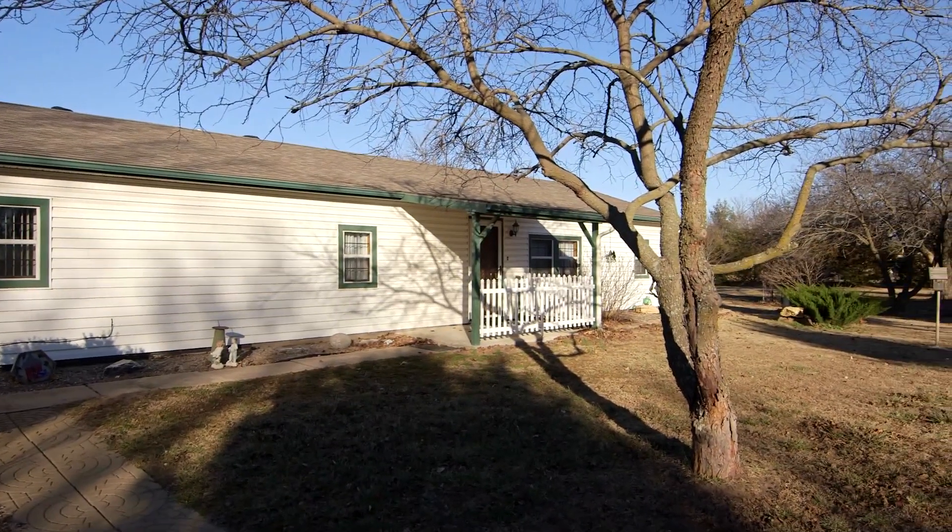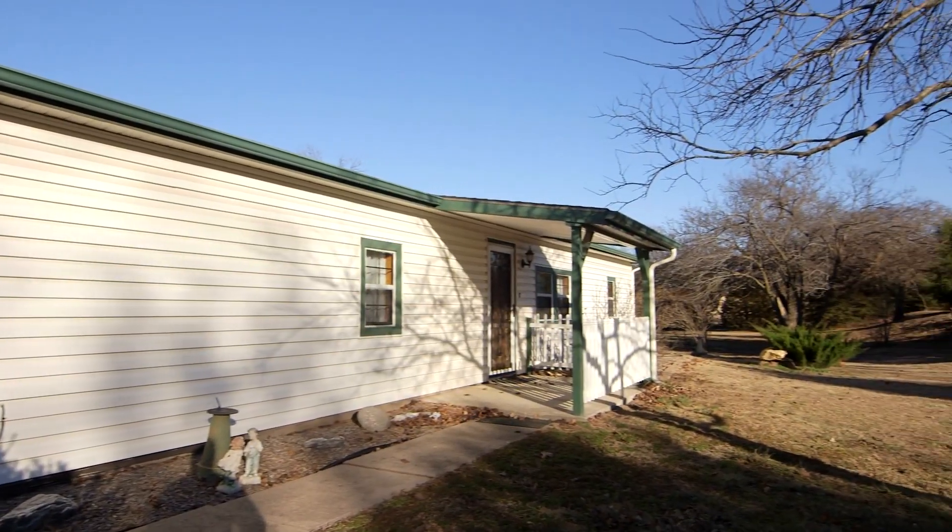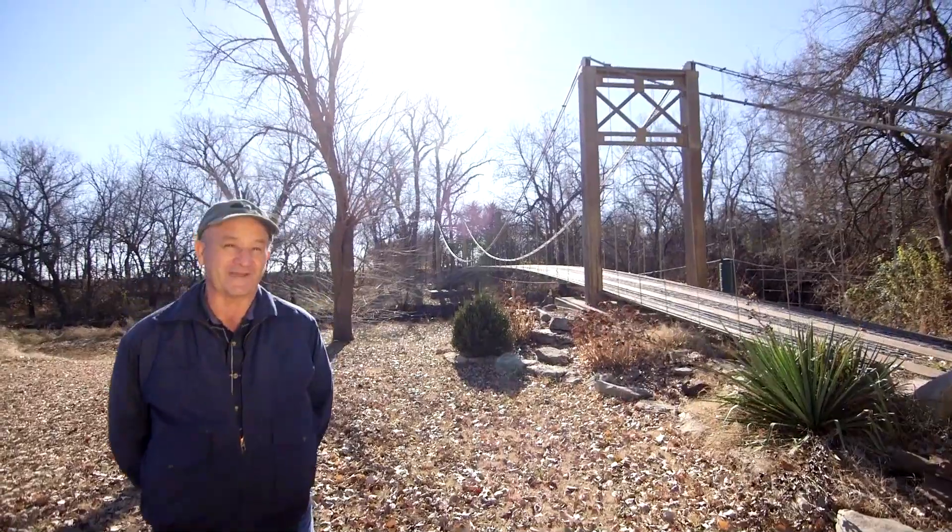We built our own house. We made the house out of garage kits — we just bought two garages and put them together. But the coolest thing I've ever made is my miniature Golden Gate Bridge in my backyard.